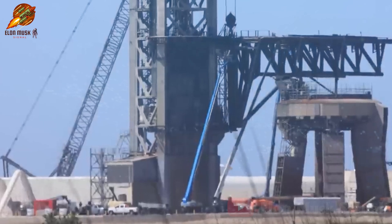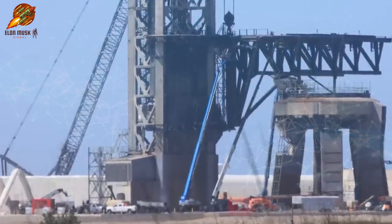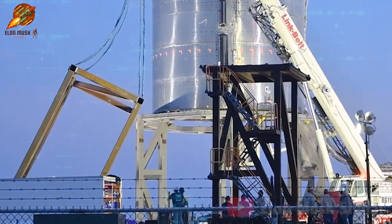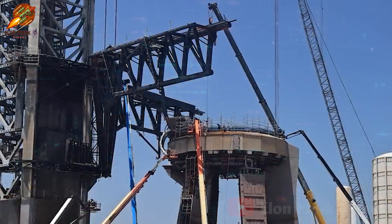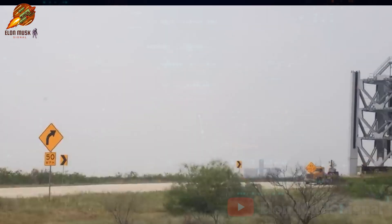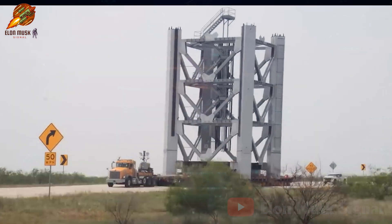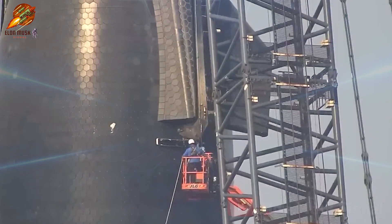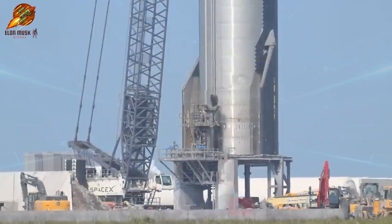Currently, SpaceX is assembling Configuration 1, designed for lifting the first six segments of the tower, also known as tower sections. These initial six segments are expected to be raised by July 27. Subsequently, over the following four weeks, SpaceX will transition to Configuration 2, while Configuration 1 remains at a height of 140 meters above ground level. Configuration 2 will be even higher, reaching 172 meters above ground level. The second configuration of the crane will operate from July 27 to August 15 to complete the remaining part of the launch tower.